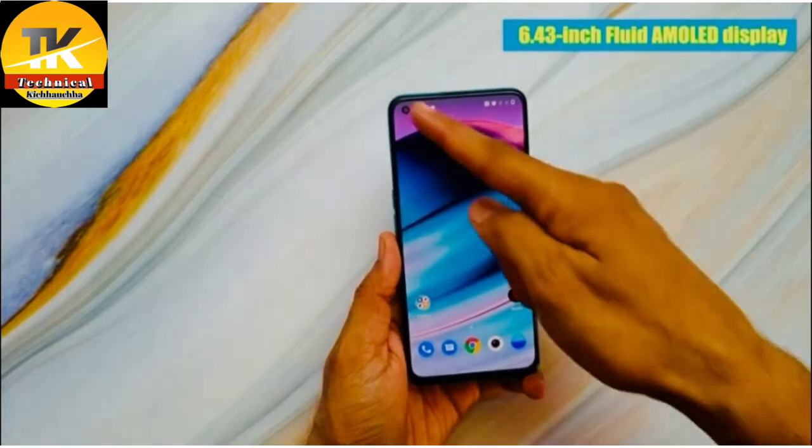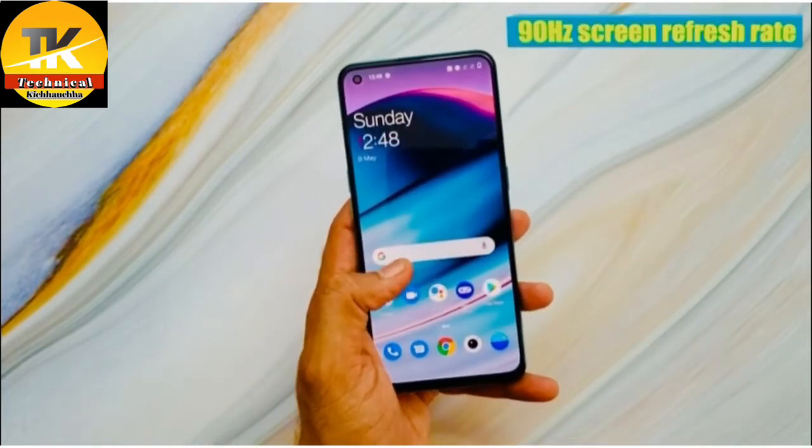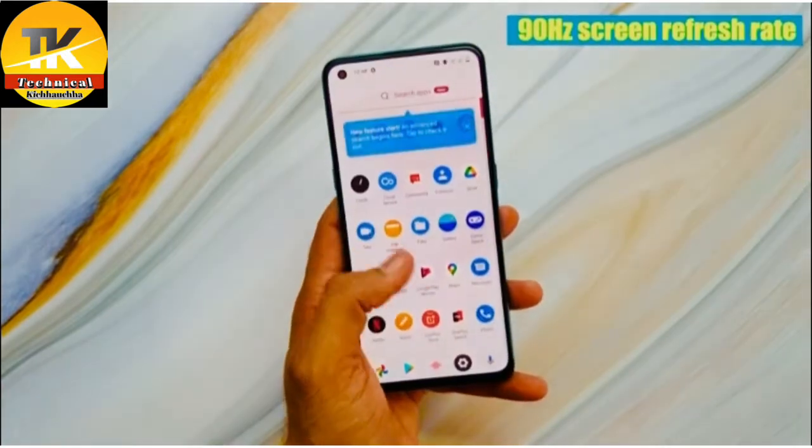On the front, you get a 6.43-inch fluid AMOLED display which has 409 ppi and also 90Hz of screen refresh rate.